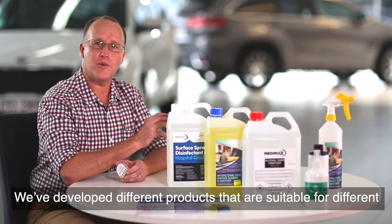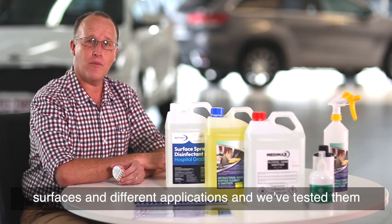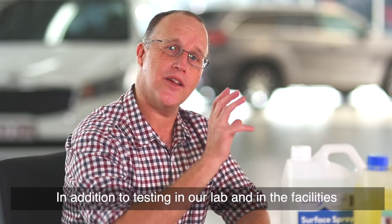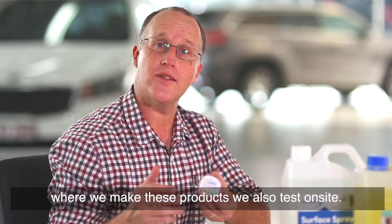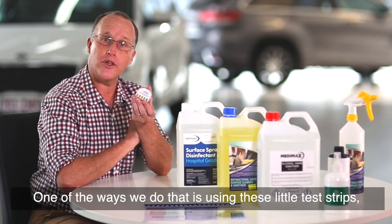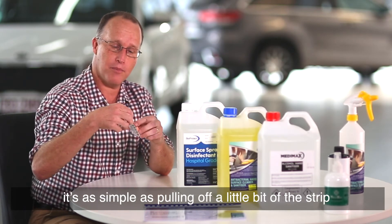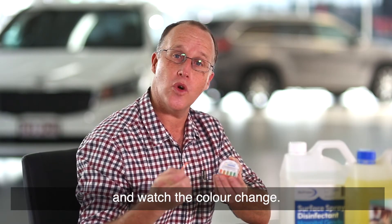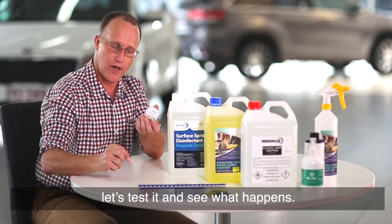We've developed different products that are suitable for different surfaces and different applications and we've tested them against TGA guidelines. In addition to testing in our lab and in the facilities where we make these products, we also test on site. One of the ways we do that is using these little test strips. It's as simple as tearing off a little bit of the strip, putting it into the disinfectant on the surface and watching the colour change, hopefully to a green colour. Let's test it and see what happens.